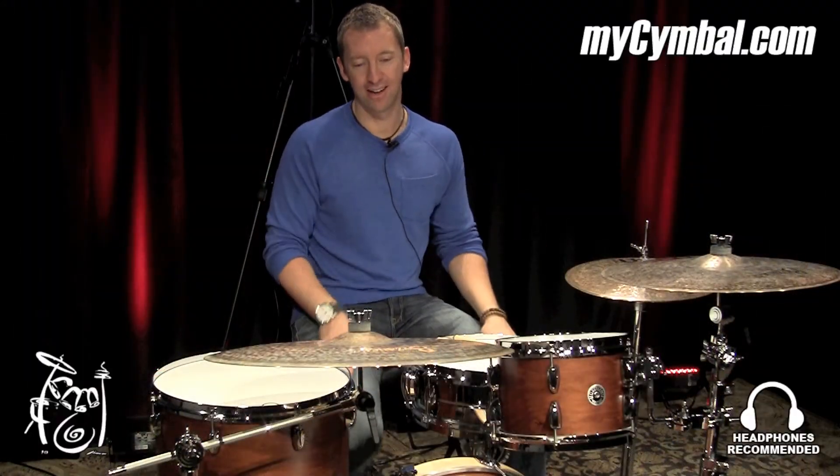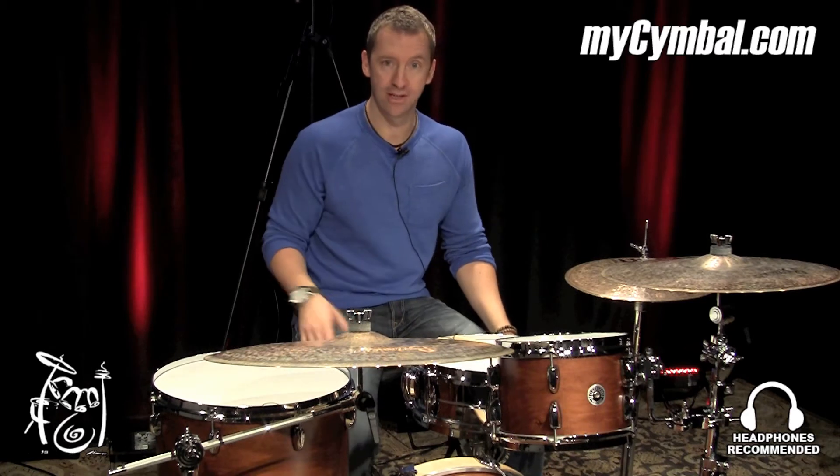What's up, everybody? Mike Johnson here at MyCymbal.com, back with another 21-inch transition ride from Meinl.